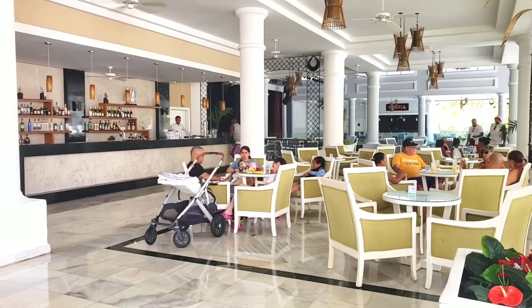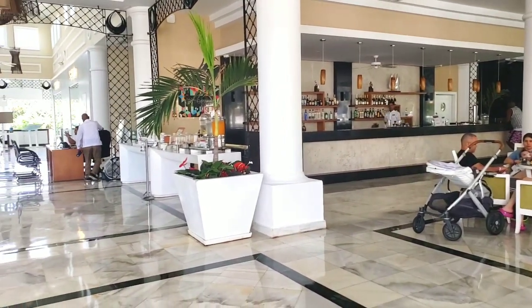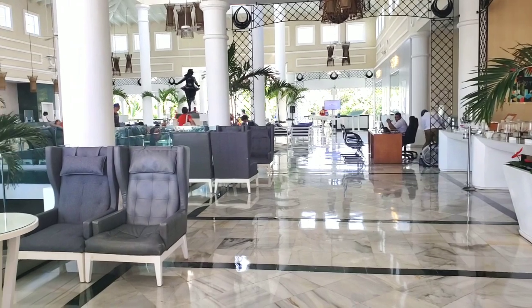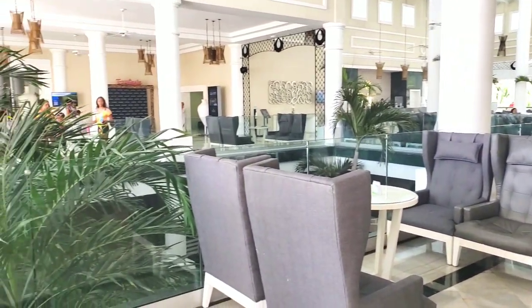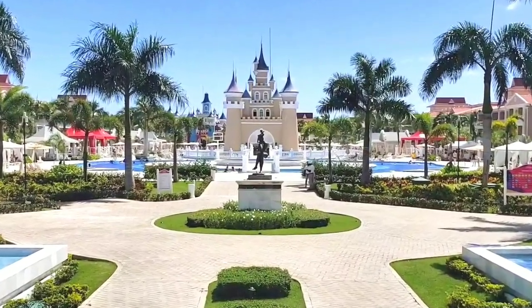The choice of drinks is not bad. The lobby is open in Bahia Principe style. By the way, the guests of Fantasia and Esmeralda can use all the territory, bars, restaurants, and pools of Bahia Principe Bavaro and Punta Cana.